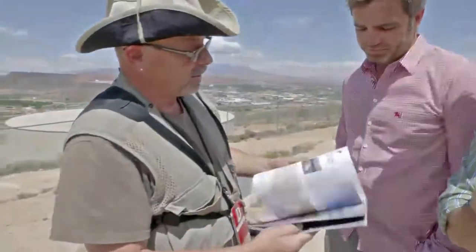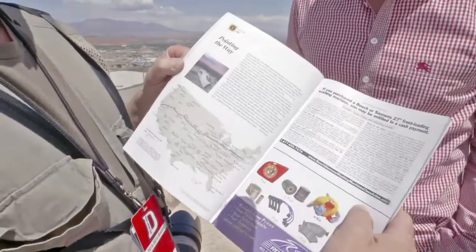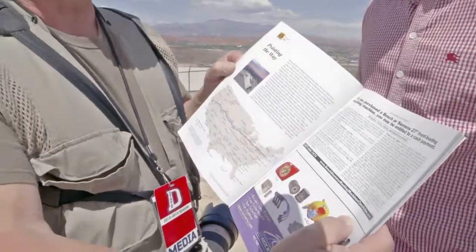St. George News dug up the story and spread the word on it. It's great, because right here in St. George is this piece of history.